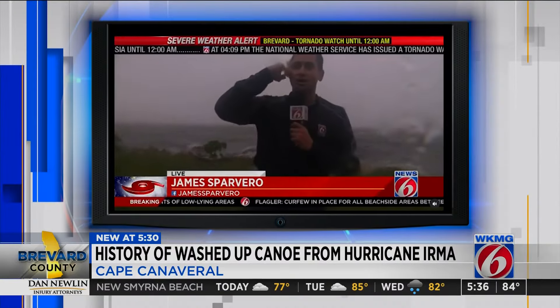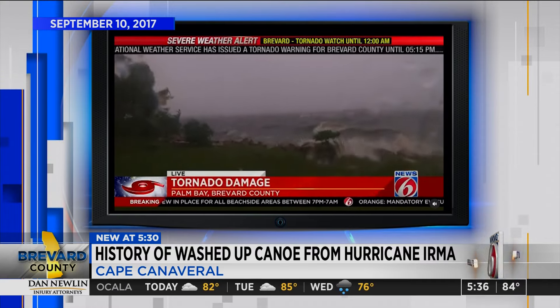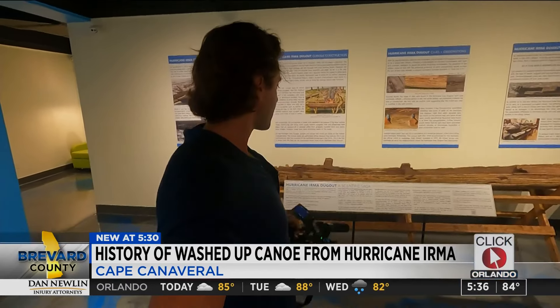I covered Hurricane Irma seven years ago. This is what the Indian River looked like then. And then after the storm, we did a couple of stories on something that washed up — here it is right now — what was initially believed to be a canoe.